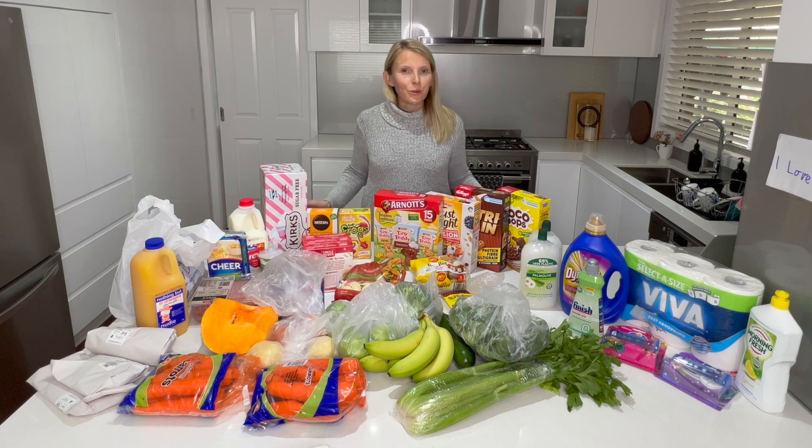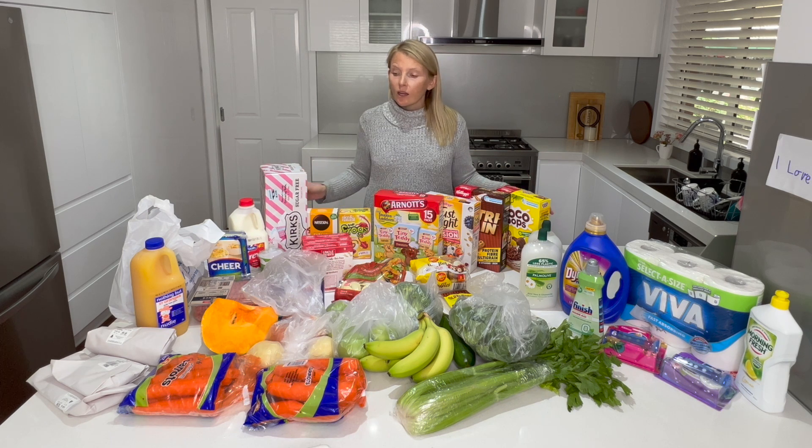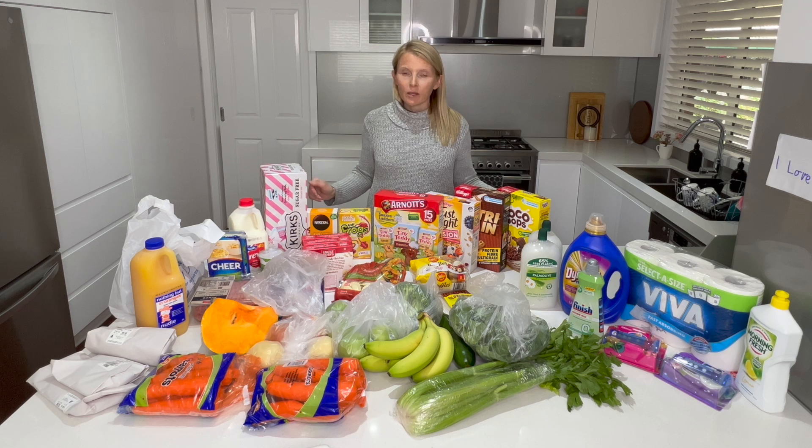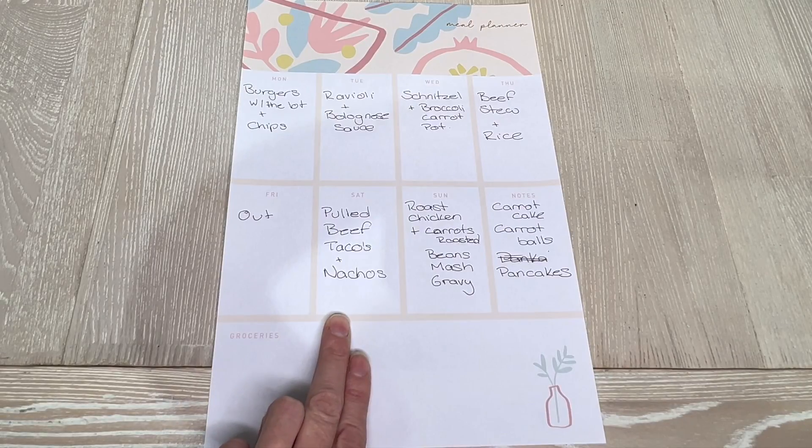Hi guys, welcome back to my channel, or welcome if you're new. Today I'm just taking you through a quick grocery haul — this is what I bought this week. There's a couple of meals that already have the stuff in the fridge because we didn't have them last week, so that's why I haven't got as much this week. I thought I'd take you through what I bought today at Coles and Woolworths, but first I'll show you what my meal planner looks like this week.